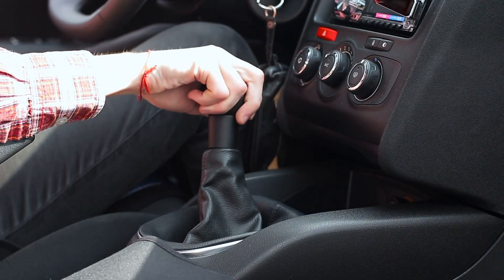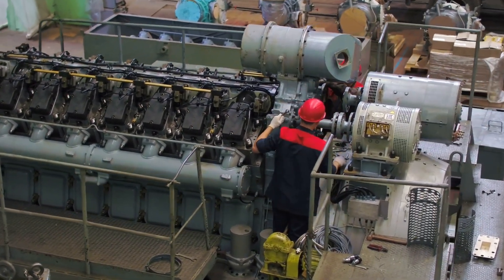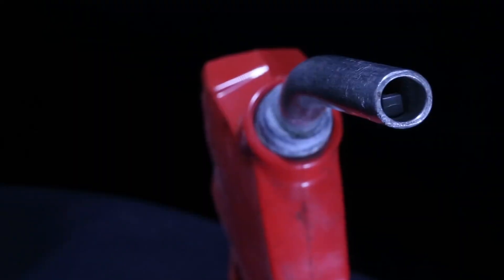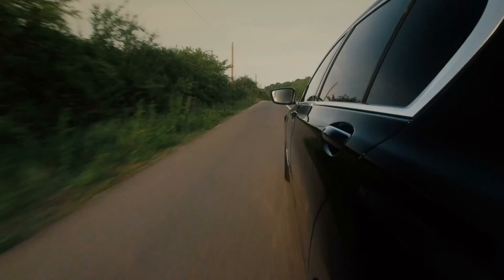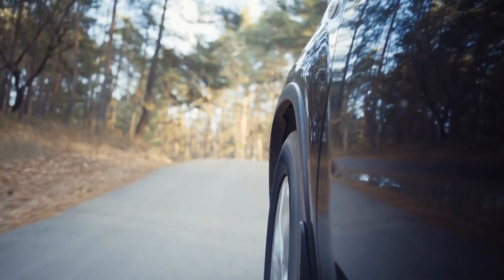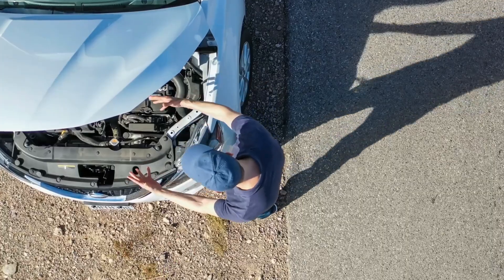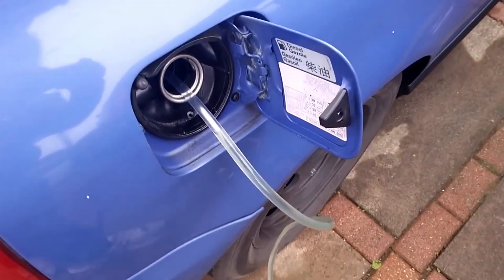Now, let's shift gears and discuss the diesel side of the story. Diesel engines operate quite differently from their gasoline counterparts. So what happens if you mistakenly fill a gas-powered car with diesel? At first, you might be able to drive on the remnants of gasoline in your tank, unaware of the impending doom. But once those last few drops of gasoline are gone, your engine will come to a screeching halt, leaving you stranded. It's a situation that requires towing and draining the tank — a costly and time-consuming ordeal.